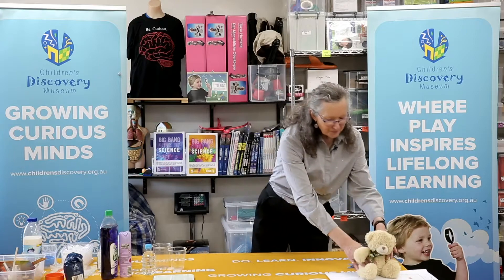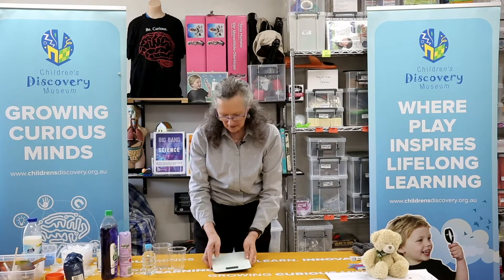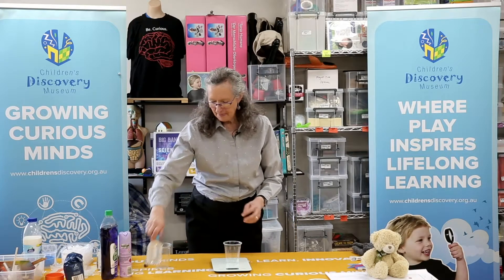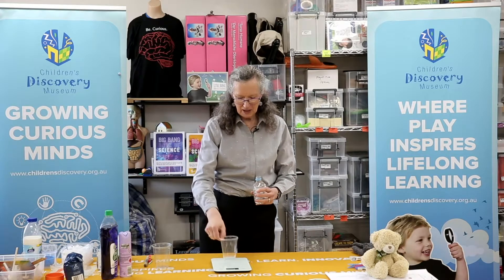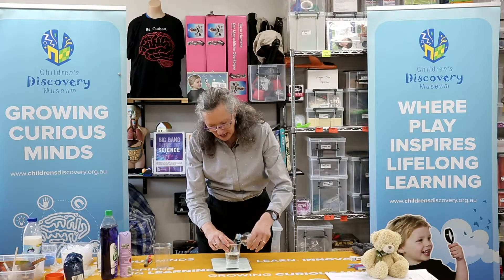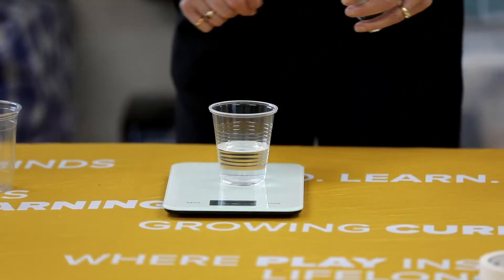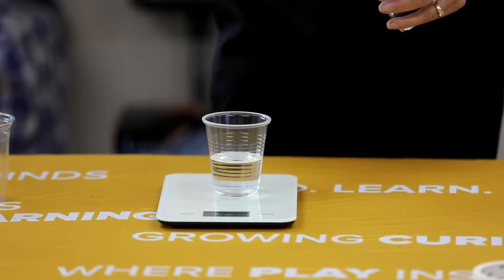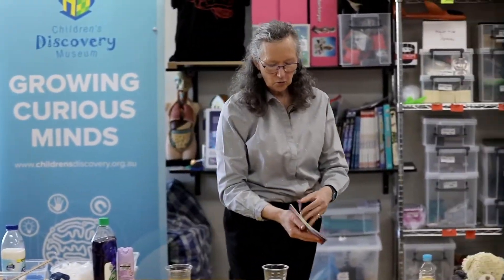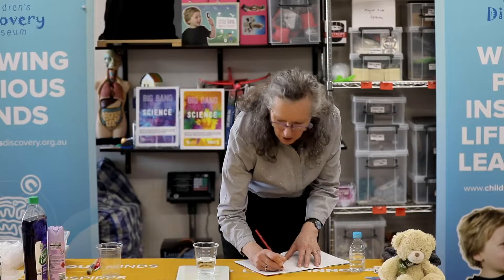First of all, get your kitchen scales. We're going to start with some water in a cup — pop the cup on there and pour some water into it. It doesn't matter if we're including the weight of the cup in this circumstance. You might like to try to get it exactly on a number — I was trying for 130 but got 131, that doesn't matter. In your discovery diary, write down what your water is measuring on the scales. My water is 131 grams.